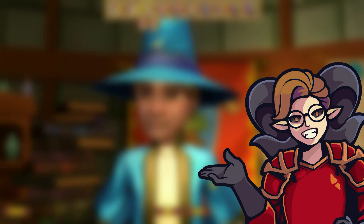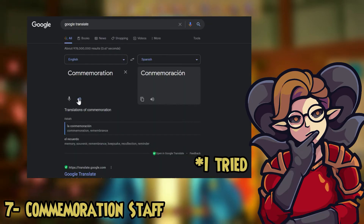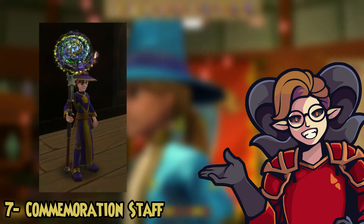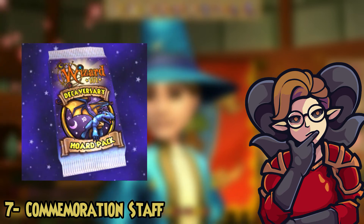For number seven, the Commemoration Staff. This is a wand that has the whole spiral on it — one of the coolest looking wands out there. The only problem is it's stuck behind a paywall: you have to get the Deckaversary Horde Pack to get it.